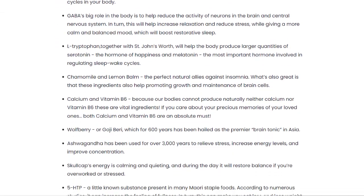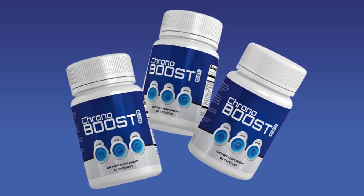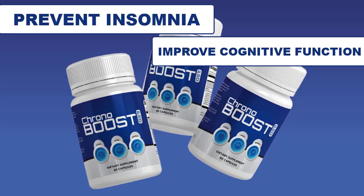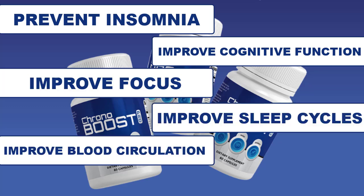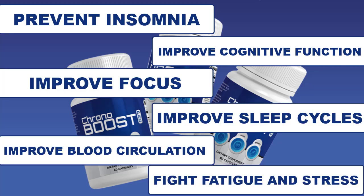You can check all the ingredients and benefits on the official site. All these ingredients act together to prevent insomnia, improve cognitive function, improve focus, improve sleep cycles, improve blood circulation, and fight fatigue and stress.